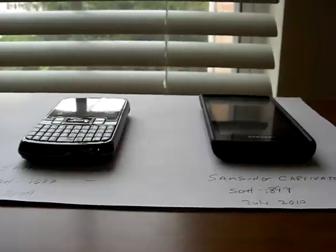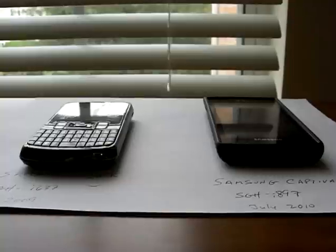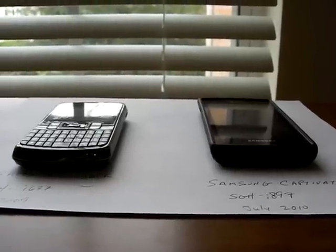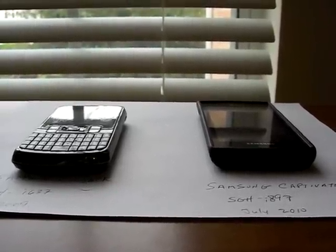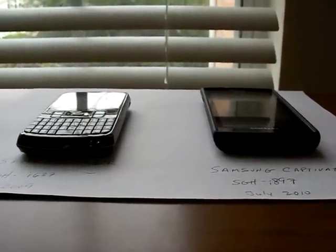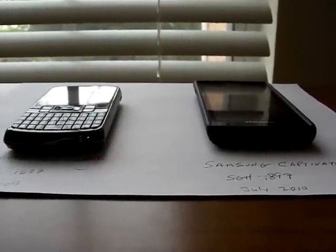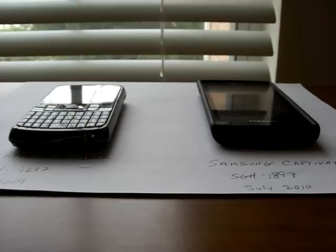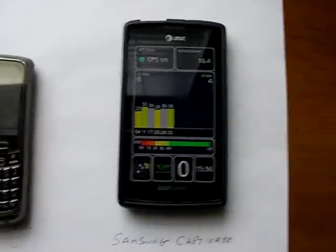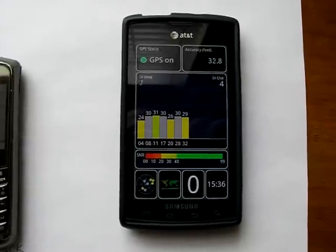Just this week, or maybe it was last week, Samsung officially released a GPS update to the firmware, and that was pushed out. I actually manually downloaded it by going into the phone system settings and checking for software updates. I got the update, installed it, and this phone is currently running the new official firmware update from AT&T and Samsung.